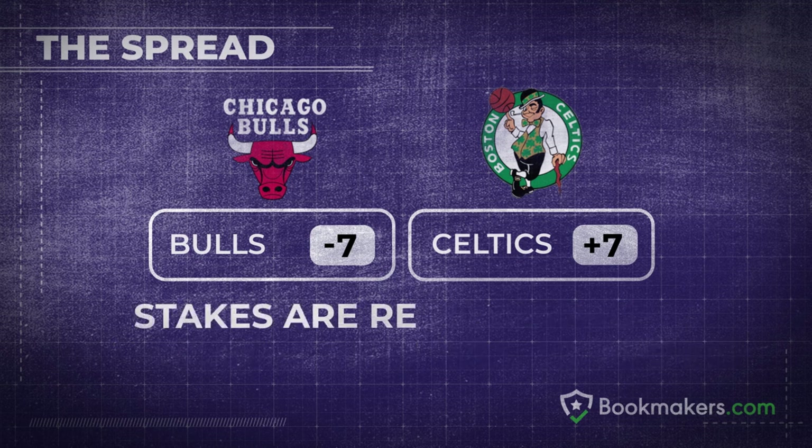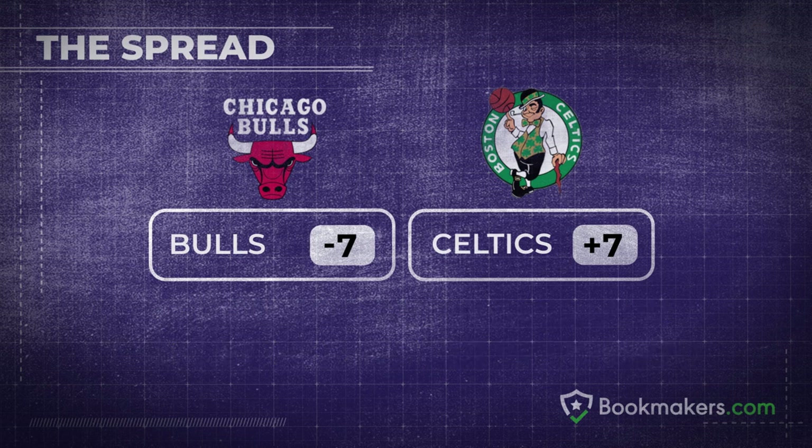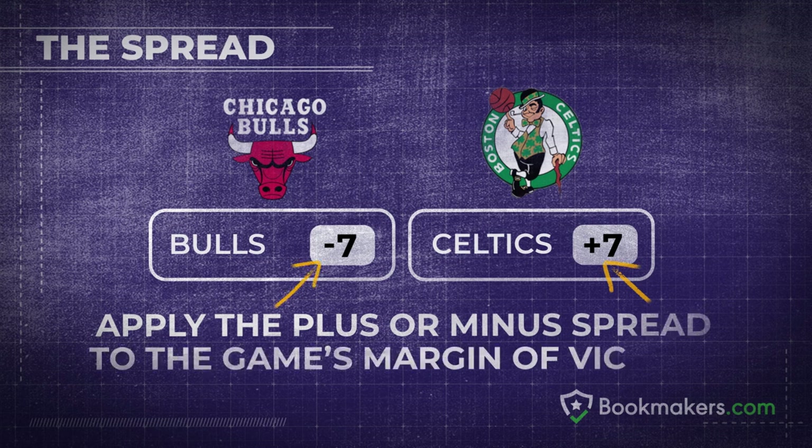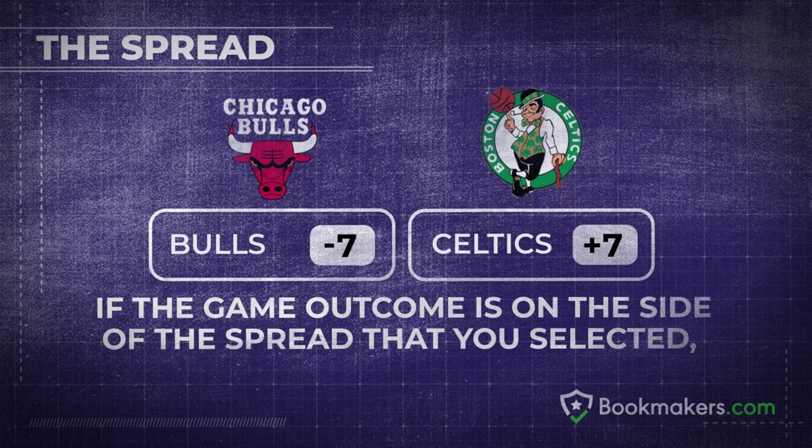A push means stakes are returned as if the bet had never happened. To determine the result of a point spread wager, apply the plus or minus spread to the game's margin of victory. If the outcome is on the side of the spread that you selected, then you win.